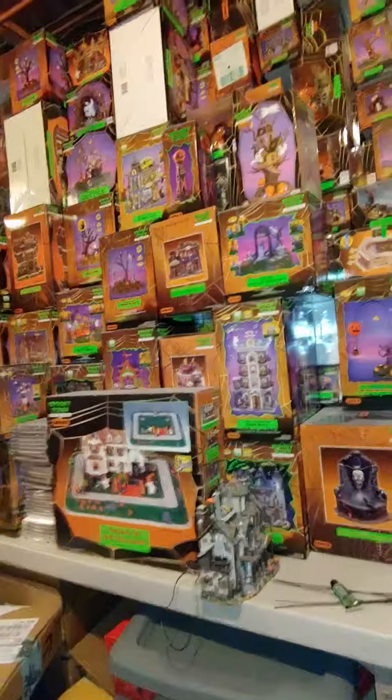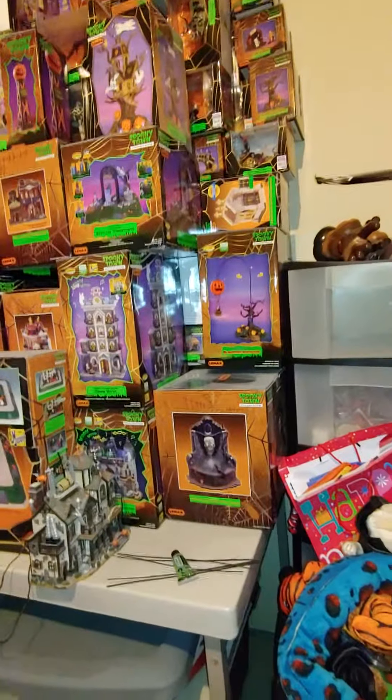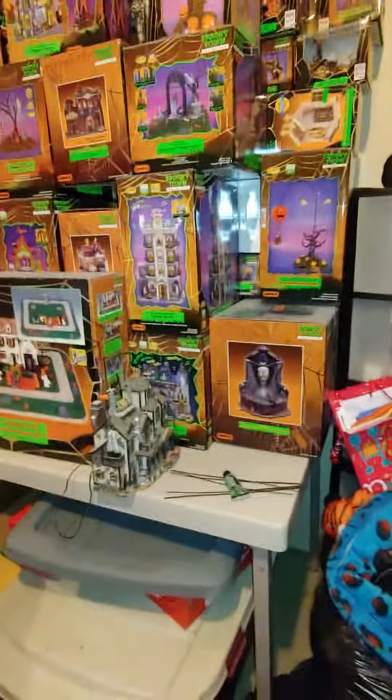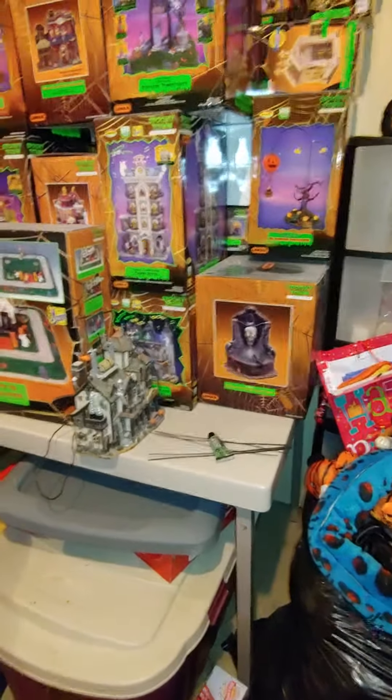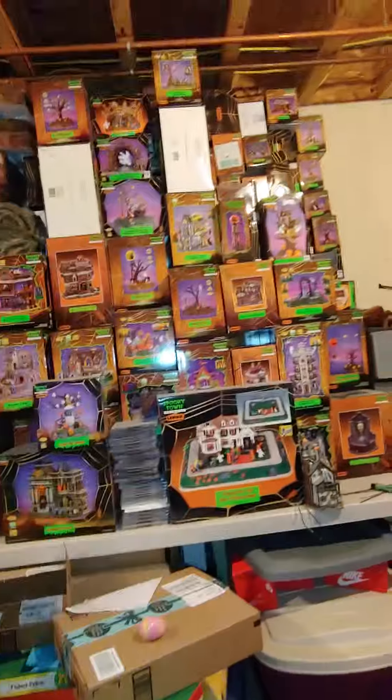So anyways, there's a Harley Mack Spooky Town. It's very, very big — we have a lot of them. I'll make a video of them when we get them all down, whenever that'll be. We don't know because we don't have any room to put them all. So anyways guys, thank you so much for watching and I will see you guys in my next video. Goodbye.